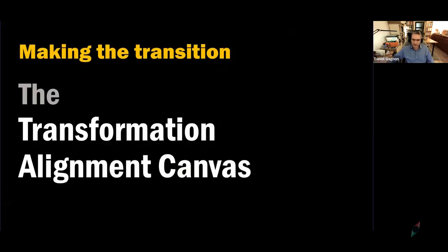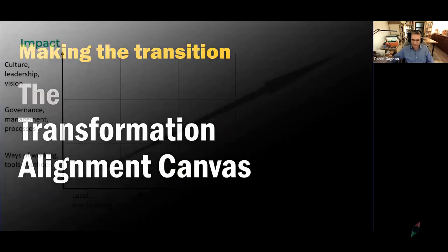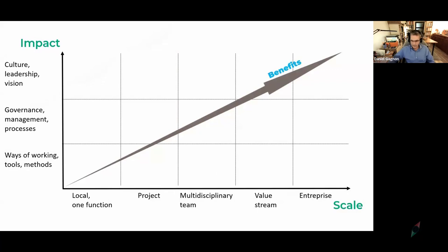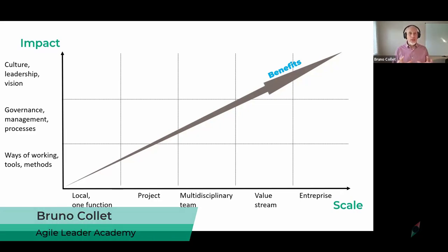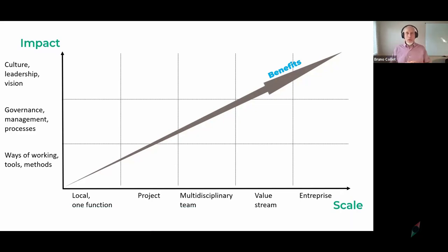So how do you make that transition? Bruno came up with something we call the agile transformation canvas. This is a tool we came up with to really illustrate and help people visualize where we are today and where we want to go. It can be used for any type of transformation, but has been very useful specifically for transitioning from different management offices like PMOs to VMO. The tool is very simple but powerful.